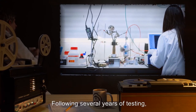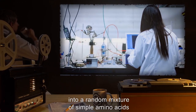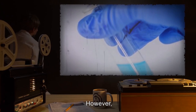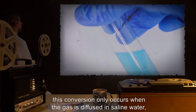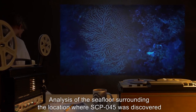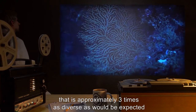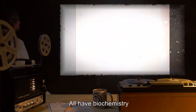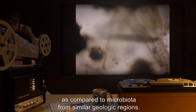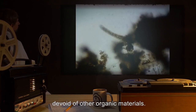Addendum. Following several years of testing, it was accidentally discovered that SCP-045 also converts hydrogen gas into a random mixture of simple amino acids at a rate of one molecule hydrogen to 0.04 molecules amino acids. However, this conversion only occurs when the gas is diffused in saline water, such as that produced by SCP-045. Analysis of the sea floor surrounding the location where SCP-045 was discovered has revealed a large community of microfauna and microflora approximately three times as diverse as expected, wherein the amino acids produced by SCP-045 are statistically overabundant compared to microbiota from similar geologic regions. Additionally, all thrive when immersed in pure salt water devoid of other organic materials.